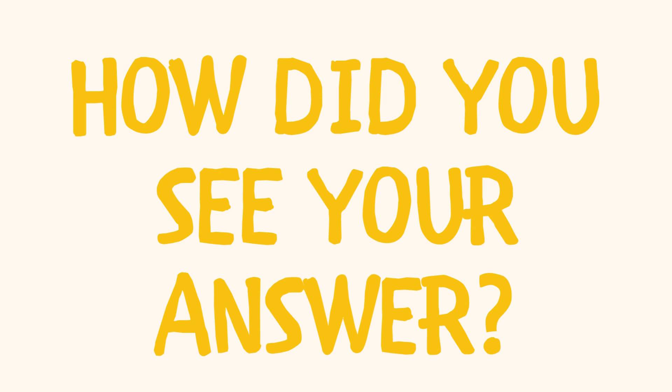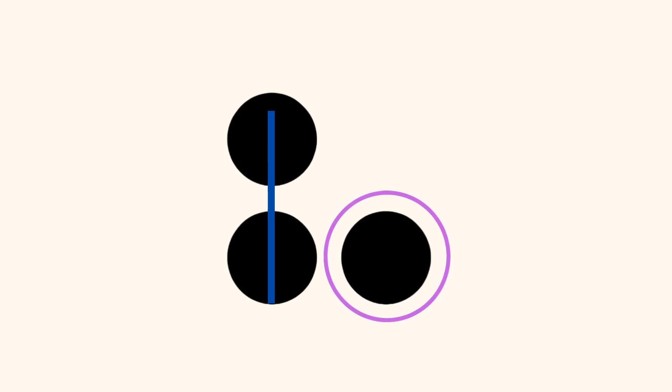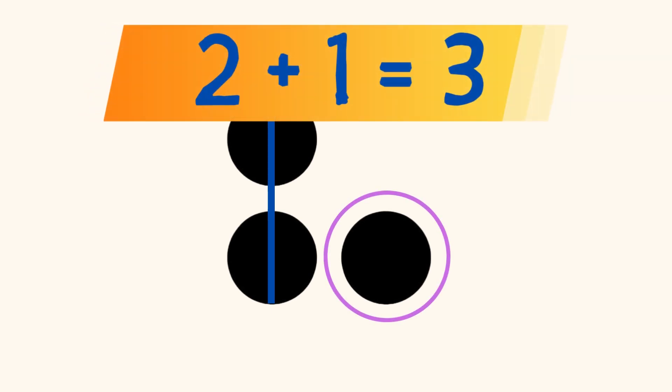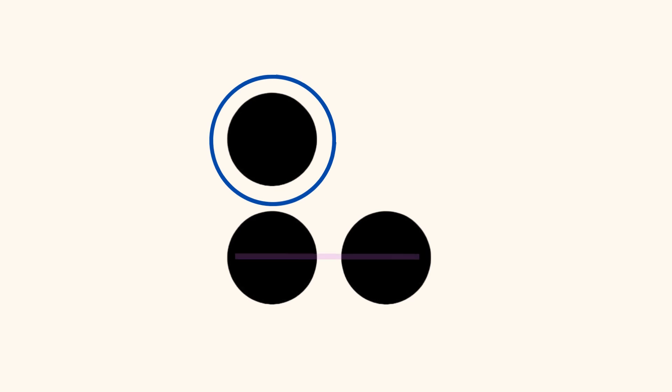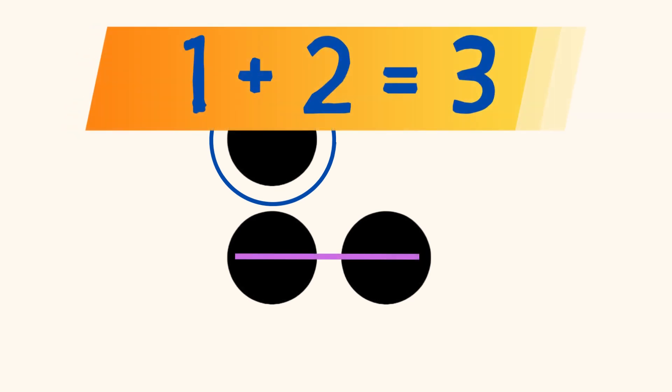How did you see your answer? Did you see 2 dots in a vertical line on the left, and a dot on the right, and you know that 2 plus 1 equals 3? Or, did you see a dot on the top, and 2 dots in a horizontal line on the bottom, and you know that 1 plus 2 also equals 3?